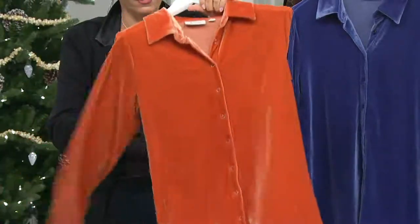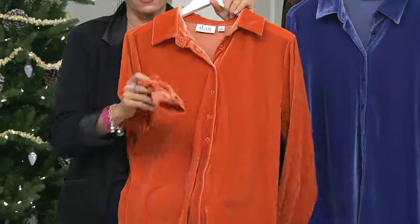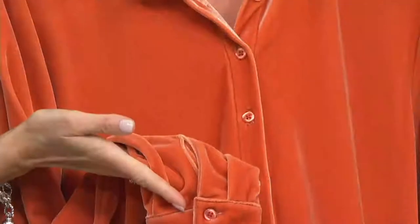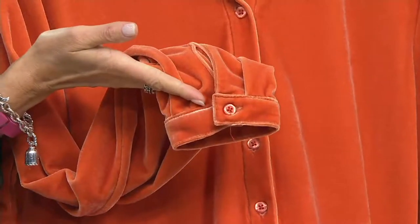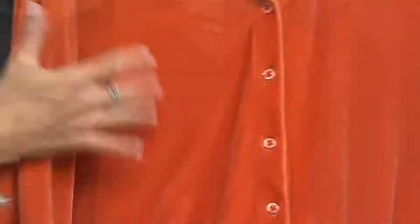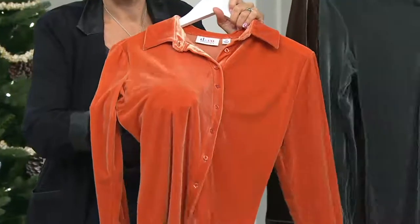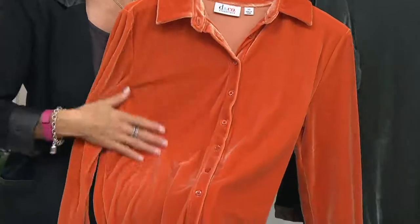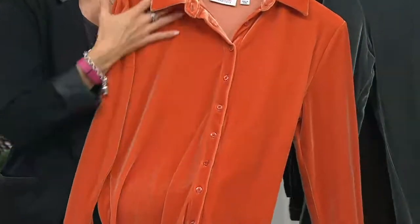There's one button on the cuffs — a little thinner cuff, about an inch or so. They're all dyed-to-match buttons across the board, but you can see that beauty and that nap when you kind of pet it. You're going to pet your shirt — you will, completely.